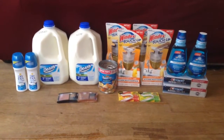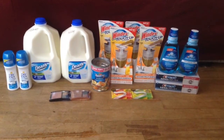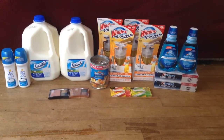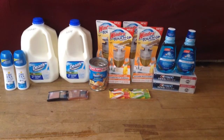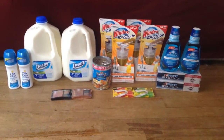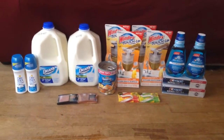Hey guys, this is Courtney from Killing It With Coupons. Here is my CVS haul for you guys this week. Everything you guys see here would have cost me $81.91. I paid $11.03 plus $3.92 in tax. I saved $66.96. I used $25.98 in extra bucks. I got back $23.00 in extra bucks plus $2.00 from Checkout 51 for a total of $25 back. My net cost was then $12.01 for everything.